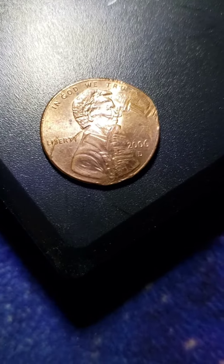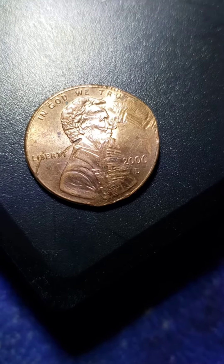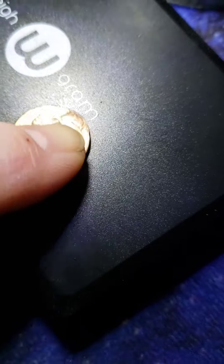You guys can barely make it out with the camera, but if I go to the screen and put this underneath the magnifying thing and show you guys on the screen,